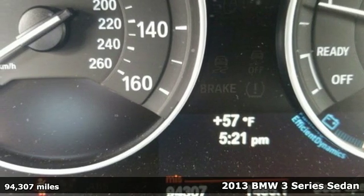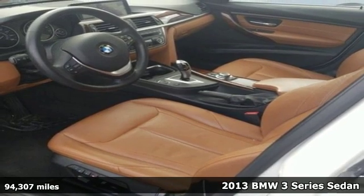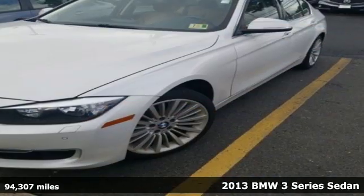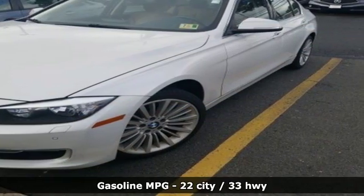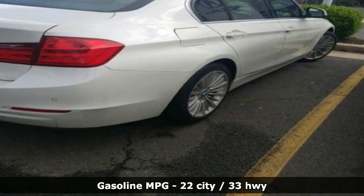It's a 2013 BMW 3 Series. Epitomizing high performance, legendary design and luxury, the iconic 3 Series serves as the benchmark of the segment it invented. It's well equipped with the features you need.